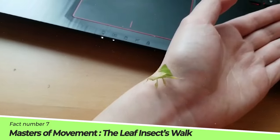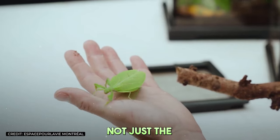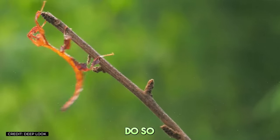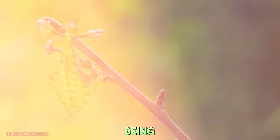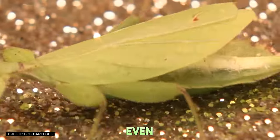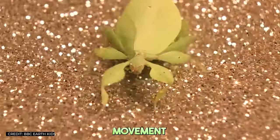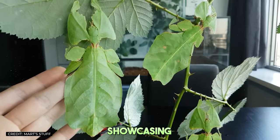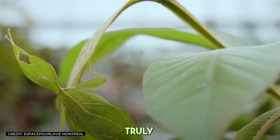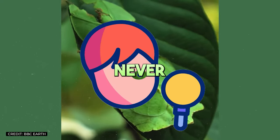Fact number seven: Masters of movement. Ever seen a leaf walk? Leaf insects have perfected not just the look, but also the motion of a swaying leaf. When they move, they do so with a gentle rocking motion, mimicking a leaf being tossed by the wind. This behavior is so convincing that predators, and even keen human observers, can easily overlook them. This slow, deliberate movement is a critical component of their disguise, showcasing nature's attention to detail. It's not enough to look the part — the leaf insect truly embodies its leafy persona, proving that in nature, the best actors are the ones you never spot.